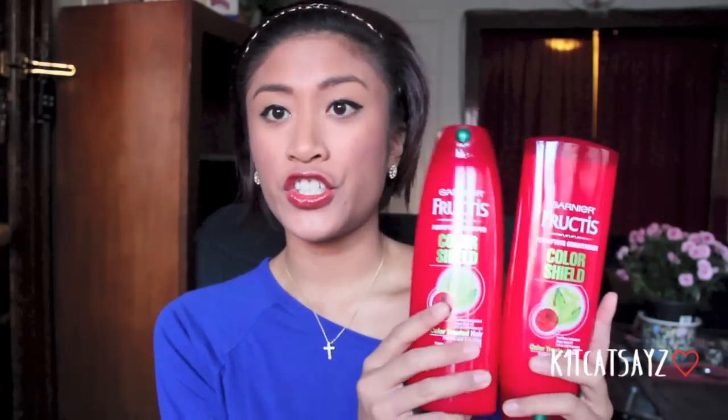These first items I got from Duane Reade because they were having a sale — I think it was buy two for $5 or buy one get one half off. These are my absolute favorite shampoo and conditioner by Garnier Fructis: the Color Shield shampoo and conditioner. I love these because they really nourish my hair. Since my hair is dyed — you probably can't tell because it's wet right now — it keeps the color more vibrant and protects it. The bottle says it has side berry antioxidant, grape seed oil, UVA and UVB protectant, and it protects color and nourishes for vibrant shine.